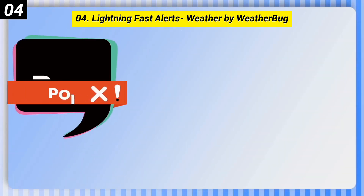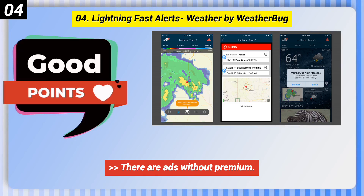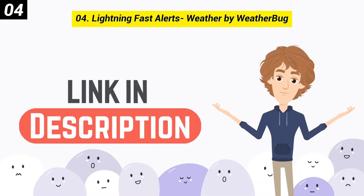Here are some bad points of this one. There are ads without premium, and weather cards take some getting used to. The app moves slow at times due to ads. You can check out the link in the description box.